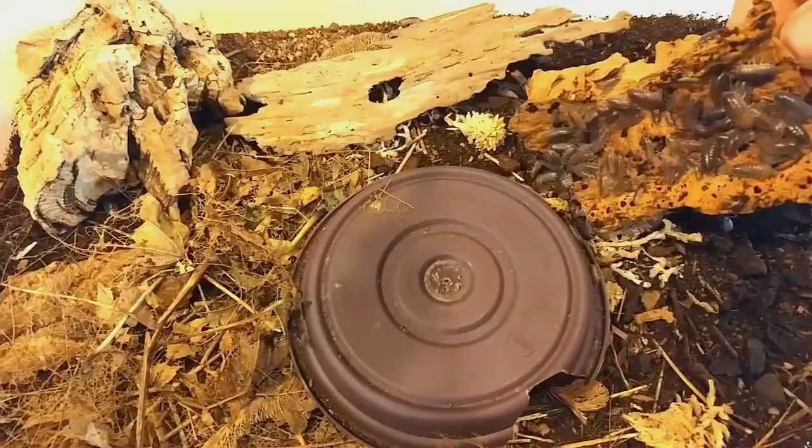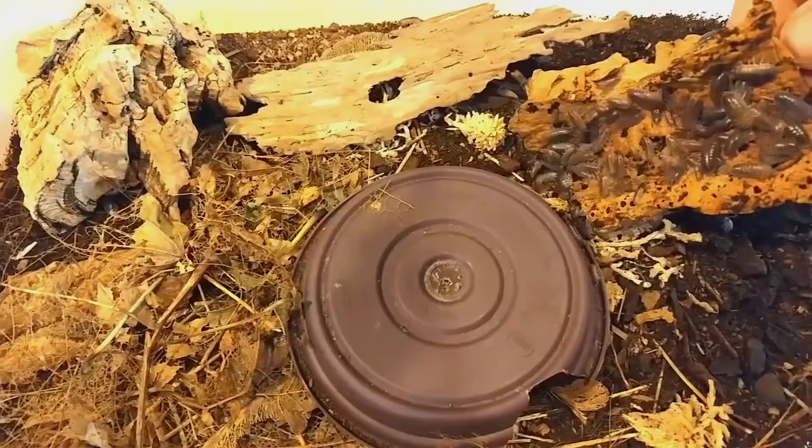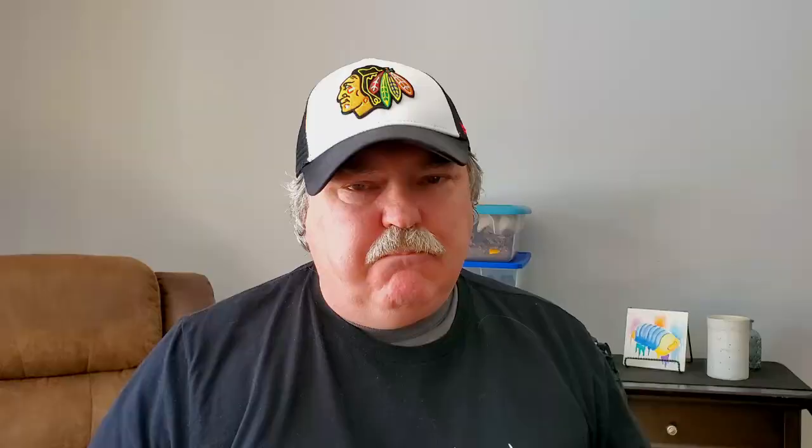We already talked about dwarf whites and giant canyons — both are excellent isopods to start off with. Another great isopod is Philoscia muscorum, the curly isopod — just a fantastic isopod to start with. Quick breeders, super active in the enclosure. The only thing holding them back from my top five is that they're a pretty plain gray-brown color, but a super isopod to get your feet wet with.